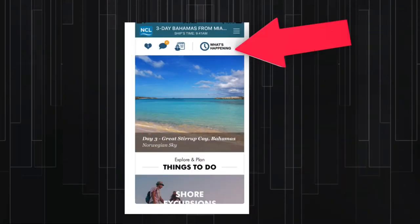In the What's Happening section, you will see all the events that will be happening on the ship for the next 25 hours. Including in the schedule will be your reservations, as well as port arrival and departure information. This section in the app replaces the freestyle daily that used to be delivered to your room each day.